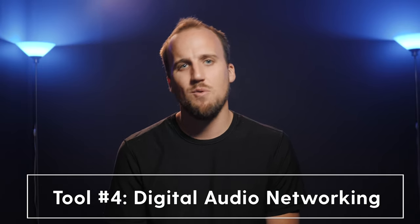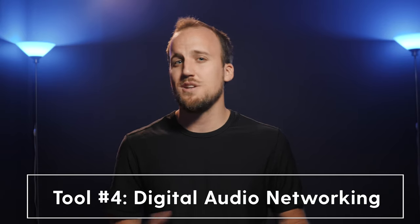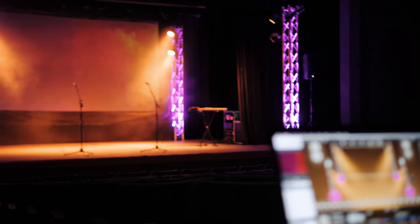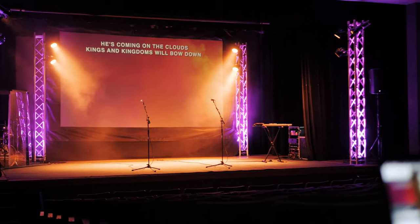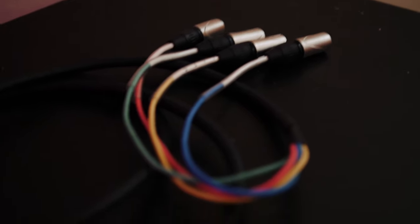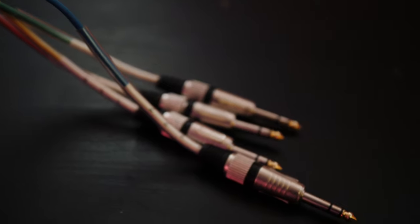Tool number four: digital audio networking. Remember how your digital snake sends multiple channels of audio over an ethernet cable to your sound console? That's a small taste of what you can do with digital audio networking. Ableton Live is my favorite tool for running a click, tracks, and automating lyrics and lights in worship. One challenge you quickly encounter when running a click and tracks is needing to send multiple channels of audio from your laptop running Ableton to your mixing console. The traditional way is purchasing a large audio interface connected via USB, with analog outputs sending tracks to your digital snake and then to your sound console.